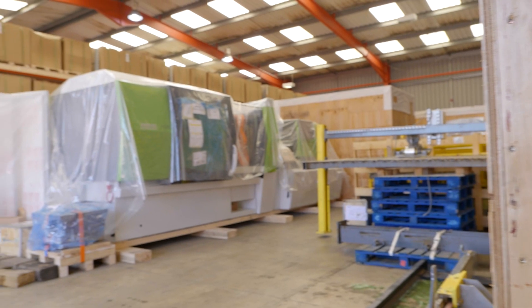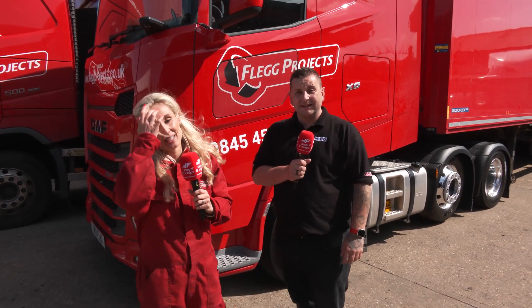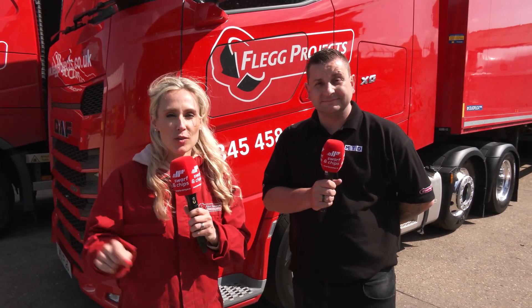Did you know FLEG deliver nine to ten machines a day — that's 60 in a week, 3,000 in a year — which is why they're known as the machinery movers you can trust. All of this expertise moves your machines across the world.